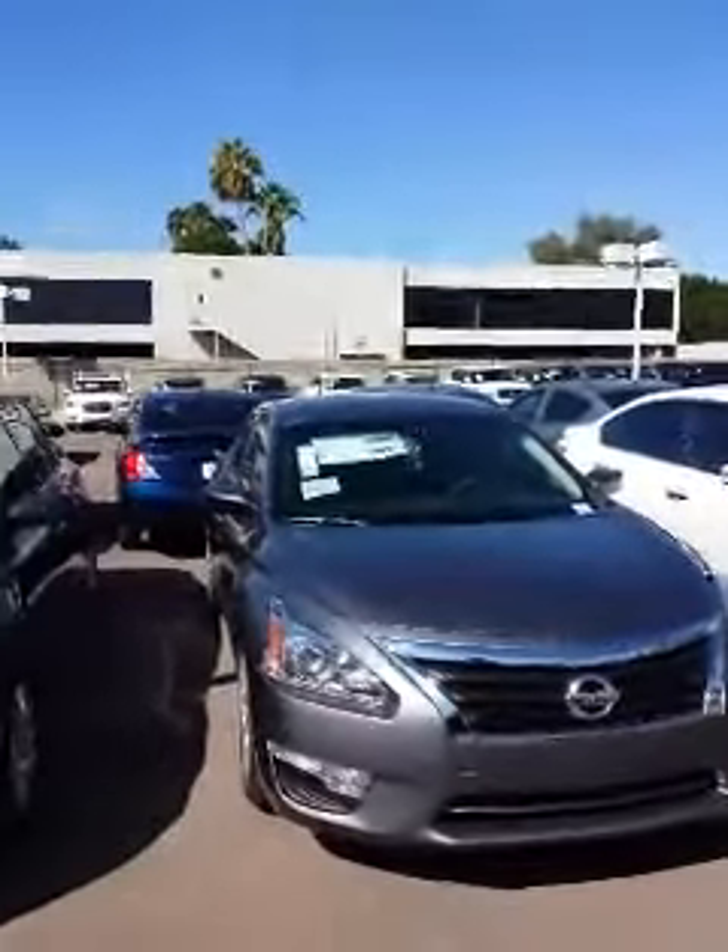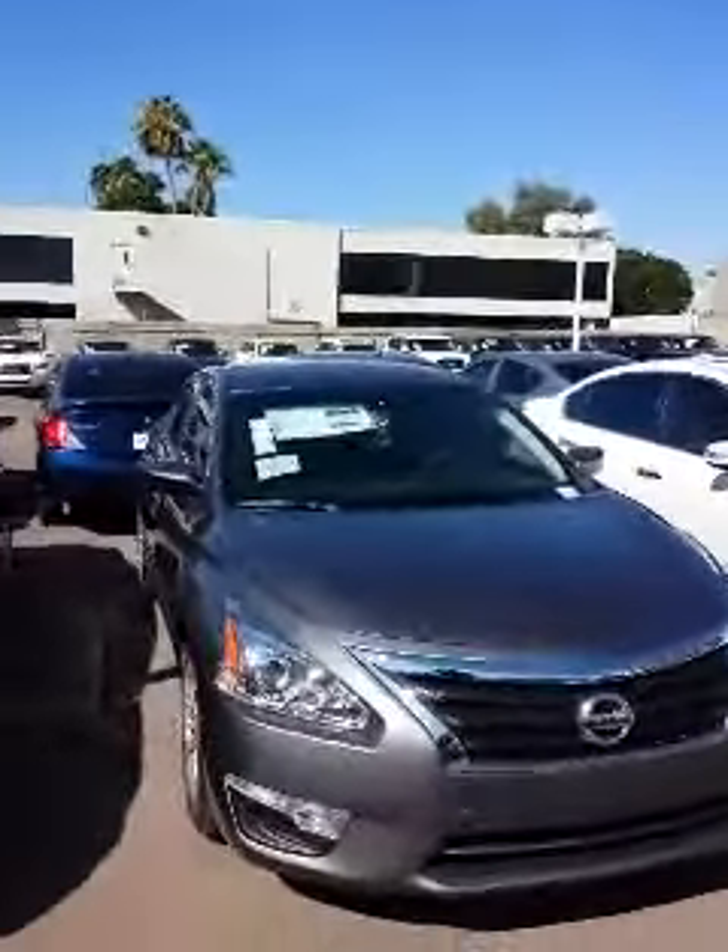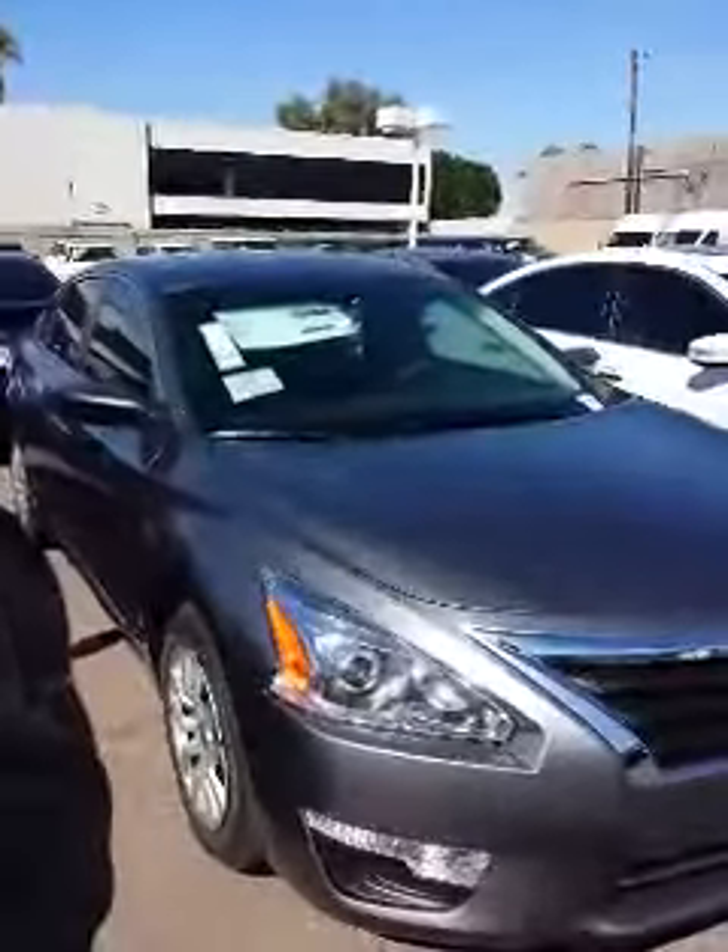Hello, Michael. This is Chris Ortiz at ABC Nissan. What I have for you here is my 2014 Altima. This is a 2.5S. It will be a four cylinder with a CVT transmission.